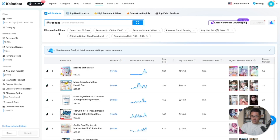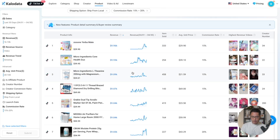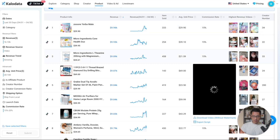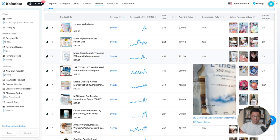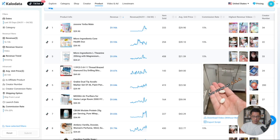Here you can see all the filtering conditions that we set, and here are the results. We can scroll through to see which ones meet all our criteria. We can see very clearly how much revenue they generated in the last 30 days, how many were sold, the price point of the products, as well as the commission rate. On the right-hand side, you can see the highest revenue videos — these are videos that are getting results currently for each product. So this is super helpful — you can see exactly what's working.